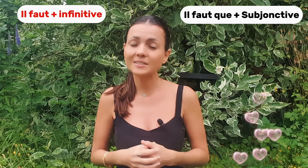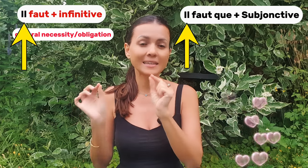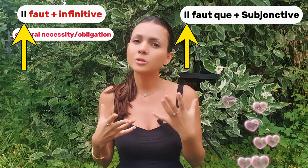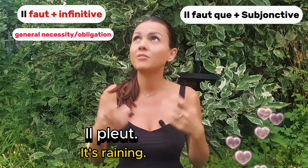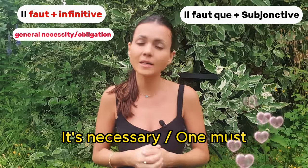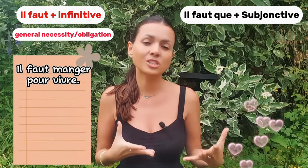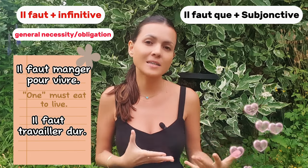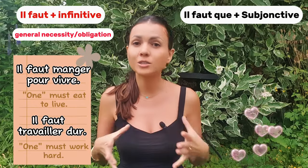The structure 'il faut' plus infinitive expresses a general necessity or obligation. Remember, 'il' here is not 'he' — it is an impersonal pronoun, similar to how we use 'it' to talk about time ('il est six heures') or weather ('il pleut', 'il fait beau'). 'Il faut' is like saying 'it's necessary' or 'one must.' For example: 'il faut manger pour vivre', 'il faut travailler dur.' These sentences are general and don't specify who must do the action.